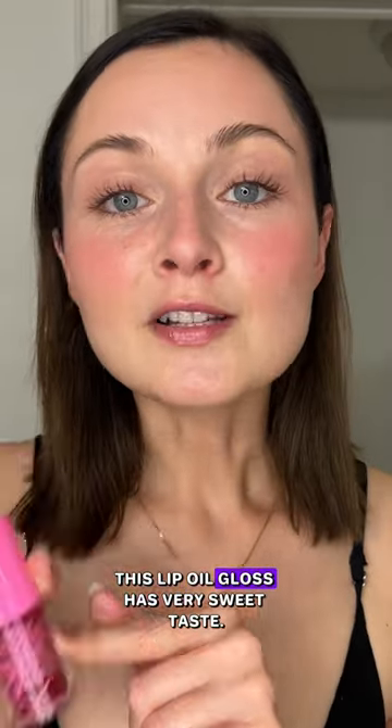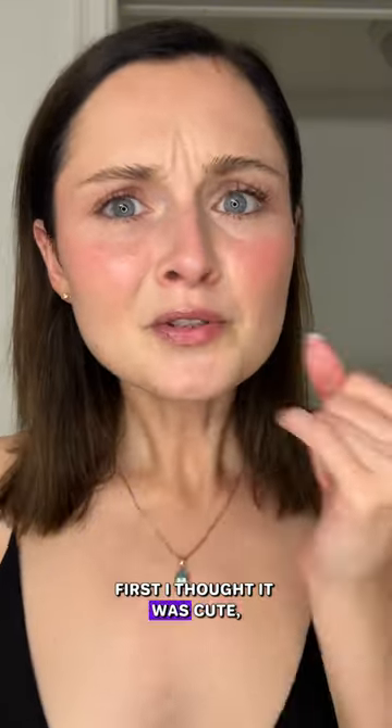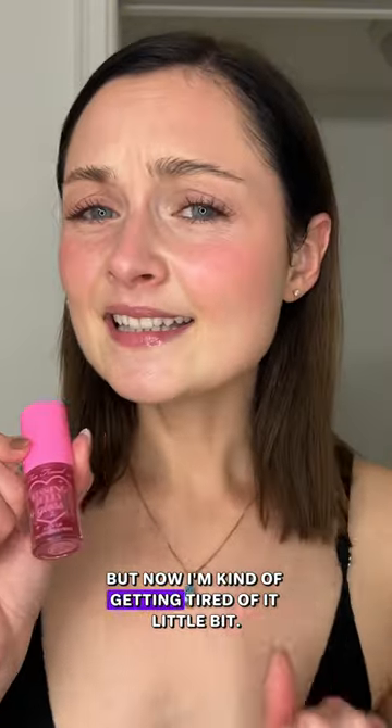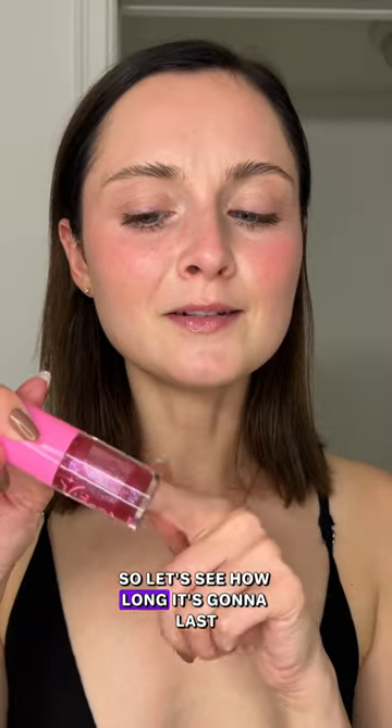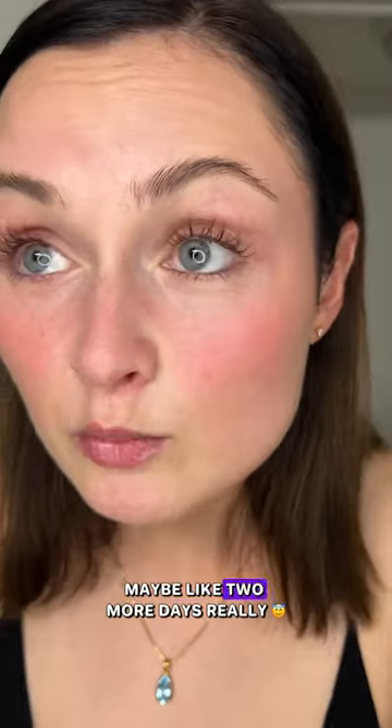This lip oil gloss has a very sweet taste. At first I thought it was cute, but now I'm kind of getting tired of it a little bit. As always, I'll keep using it until I empty it out, so let's see how long it's gonna last — maybe like two more days, really.